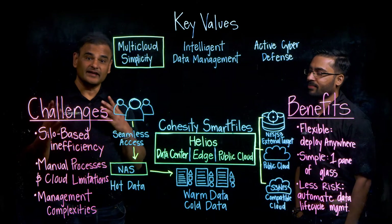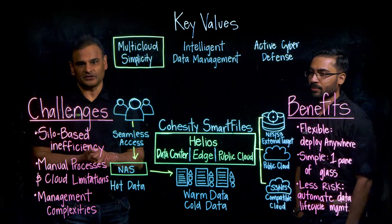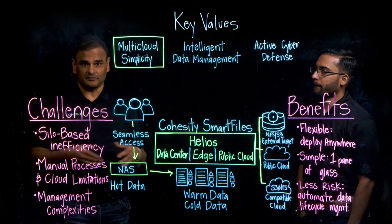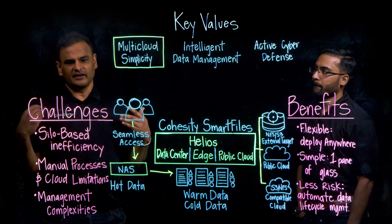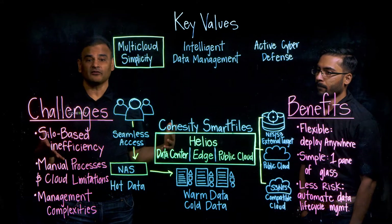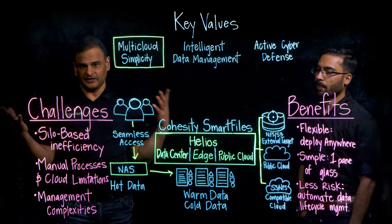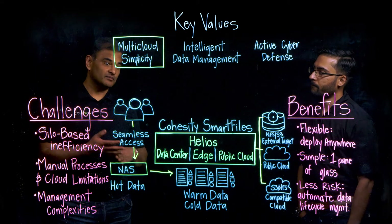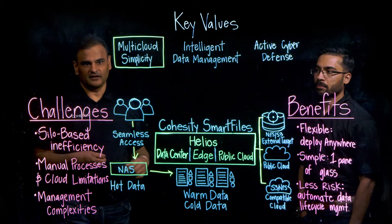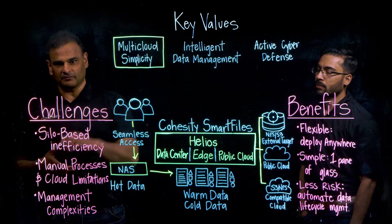Smart Files is an end-to-end, fully integrated solution for unstructured data management, including files as well as objects. When we talk about the key values that a modern data management solution needs to deliver, what we hear from customers typically falls into three different categories: multi-cloud simplicity, intelligent data management, and active cyber defense. We're going to focus on multi-cloud simplicity.